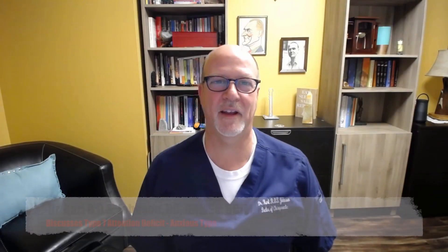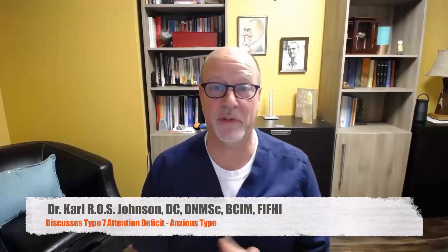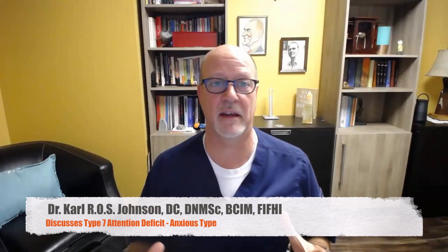Hi, Dr. Johnson here. Let's go over Type 7 ADD, and that's ADD with anxiety.